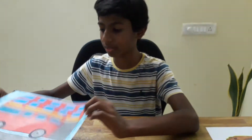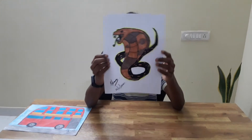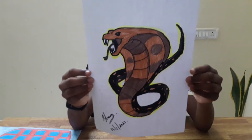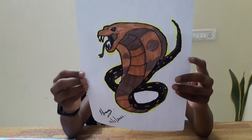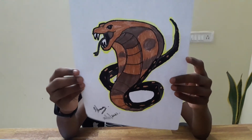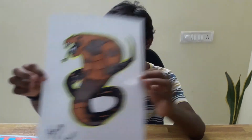Next up we have Cobra. What I like about this drawing is how big it is, and all the cool spots on its body and the big tongue. Hope you love this video, and goodbye!